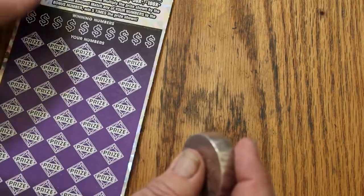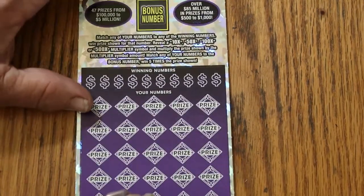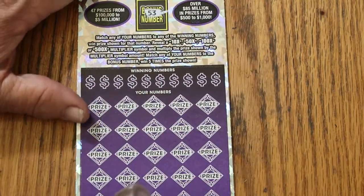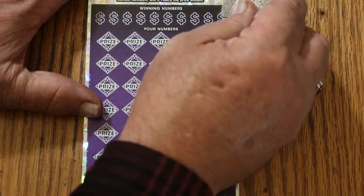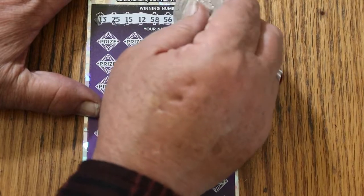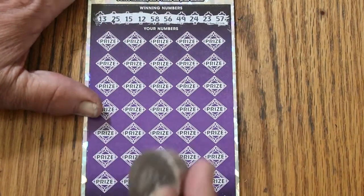Now we're down to the last one — black box 000. See if we get a back-to-back. Bonus number is going to be 53 on this one.